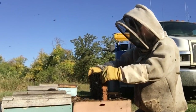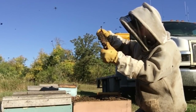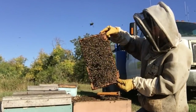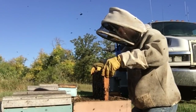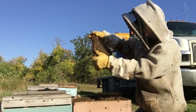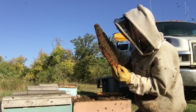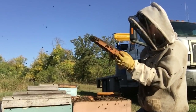I don't have my hive tool with me, which is very annoying. There's some capped brood. Backfilling going on, some more backfilling.